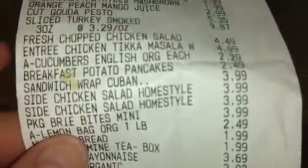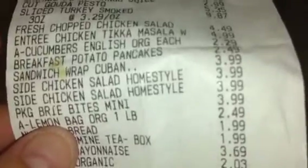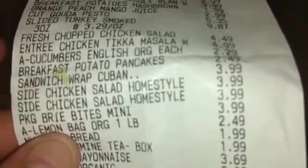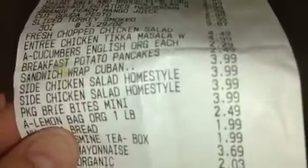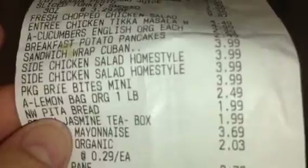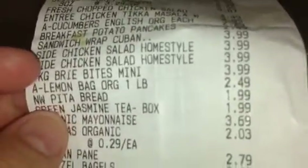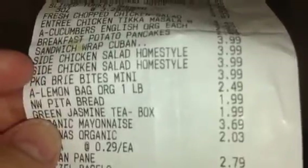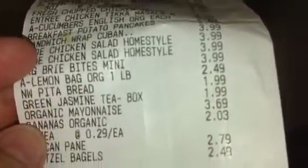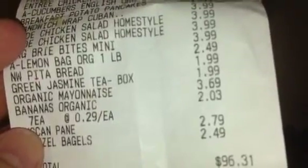Also got the Cuban wrap sandwich for $3.99 and it comes with two pieces. Also I got chicken salad and brie bites — they're mini brie cheeses for $3.99. I got the organic one pound yellow lemons for $2.49. The pita bread was $1.99.